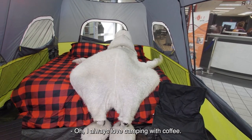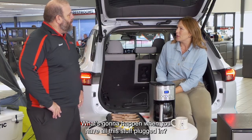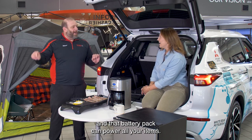Imagine camping with coffee! I always love camping with coffee. The question is though, is the battery going to die? What's going to happen when you have all this stuff plugged in? The gasoline engine can be used as a generator to repower the battery pack, and that battery pack can power all your items.